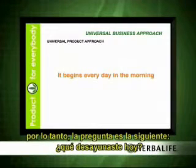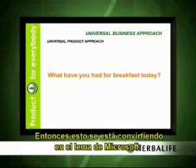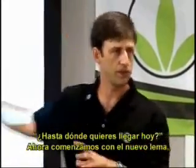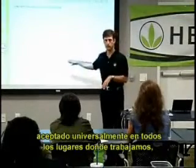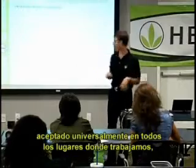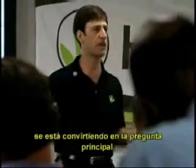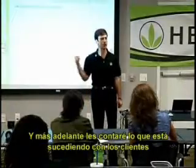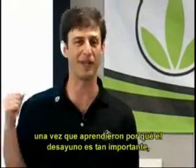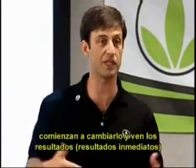And here's the question: what have you had for breakfast today? This is becoming — like the Microsoft slogan 'where do you want to go today?' — our new slogan, now universally accepted everywhere we are working: what have you had for breakfast today? This is the main question. Because customers, once they learn why breakfast is so important, they start, they change their breakfast, they see results — immediate results.